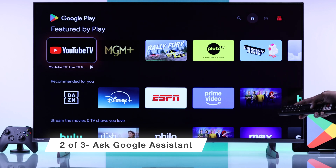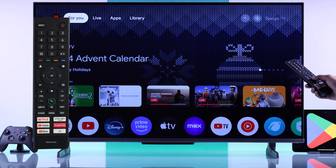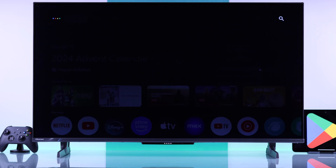You can also use Hey Google to do that. Either press the Google Assistant button on your remote, or if your Hisense TV supports hands-free Google Assistant, just say, Hey Google, open Play Store.